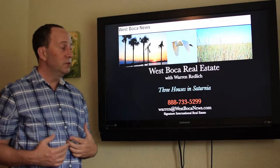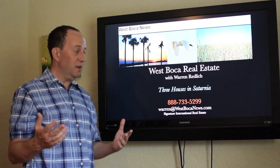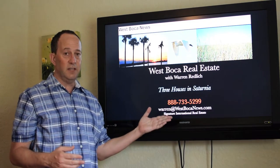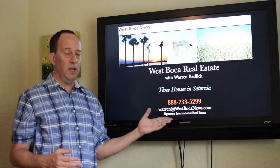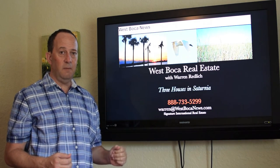I'm Warren Redlich from West Boca News. If you're interested in any of these houses, any other houses, or you'd like to sell your house, please call me at 888-733-5299. That's Warren Redlich with West Boca News. Thank you very much.